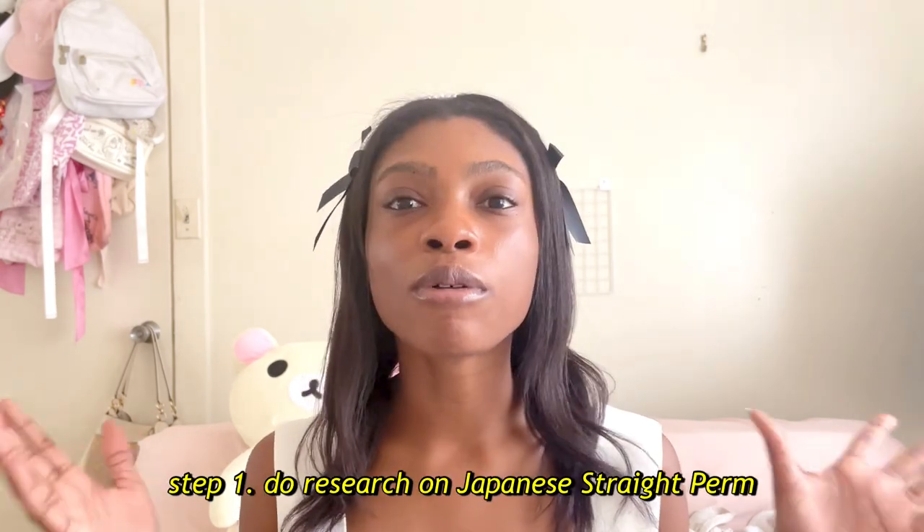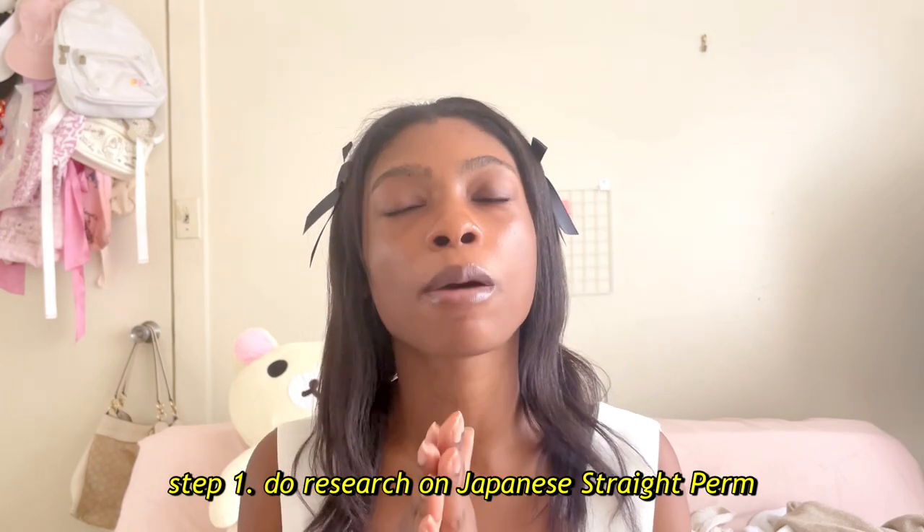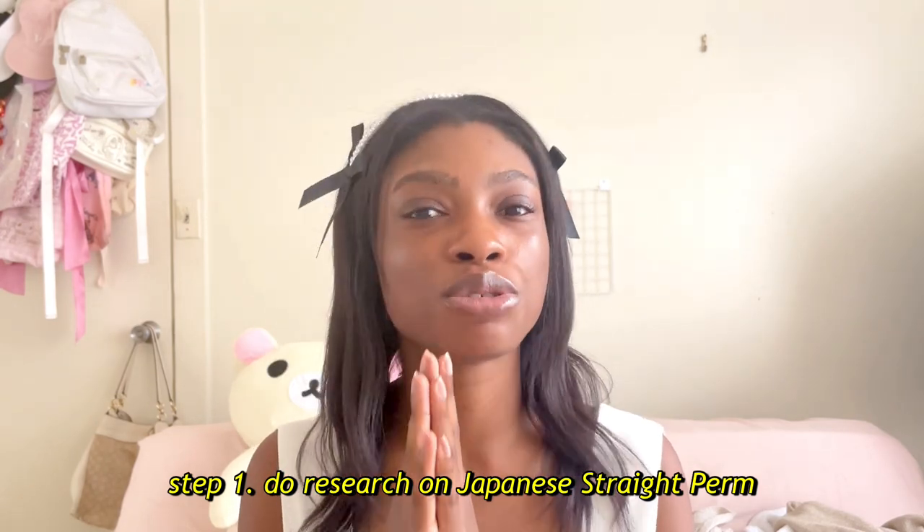Another thing — I wanted to know: would any of you be interested in a pros and cons video on what to know before doing the Japanese straight perm? If you'd like that sort of video focusing on Japanese hair straightening, please let me know down below. The most important thing is that you do proper research prior to this process.